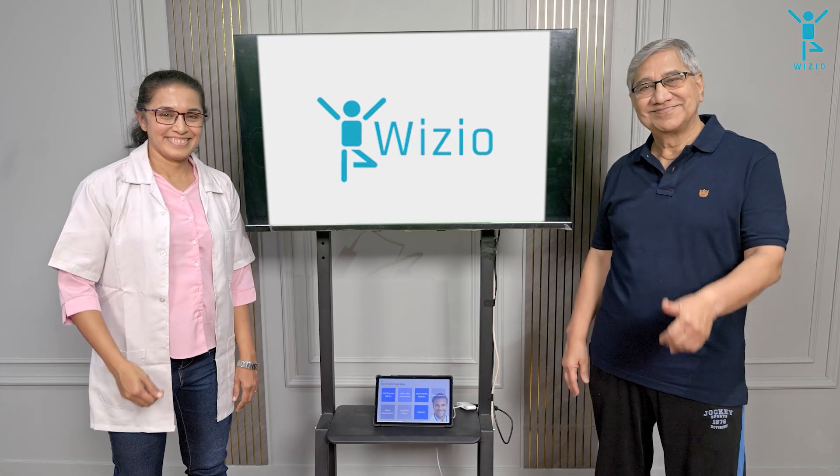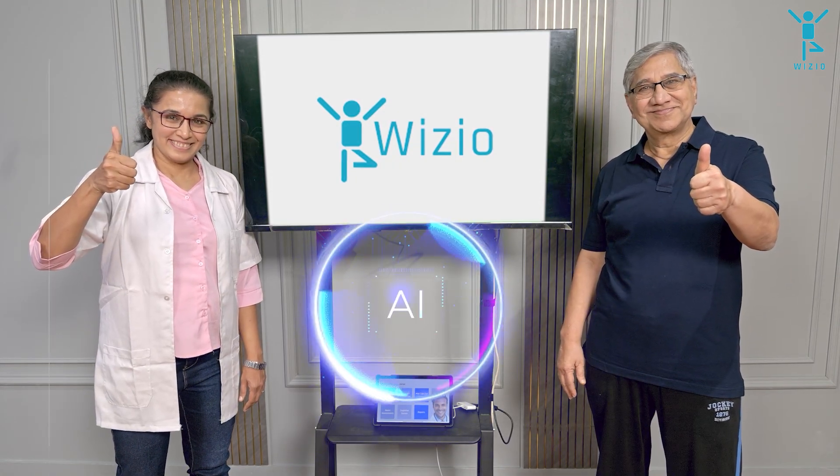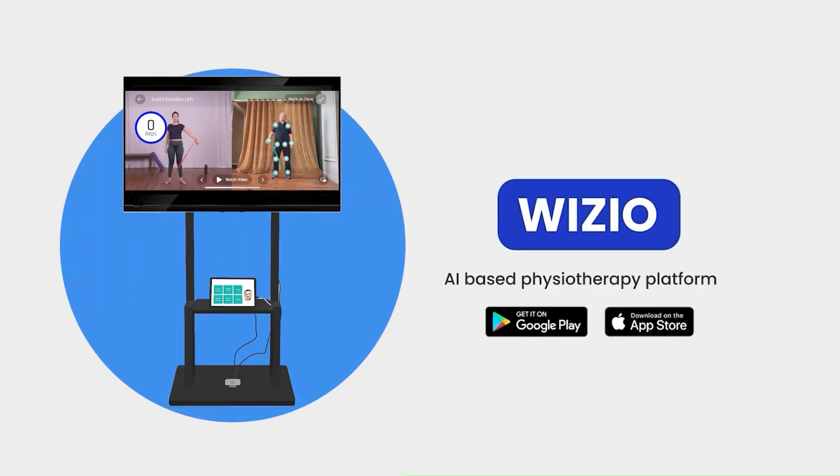Join the Wizzio platform to help your patients recover better and faster through AI-enabled physio. Contact us to know more.